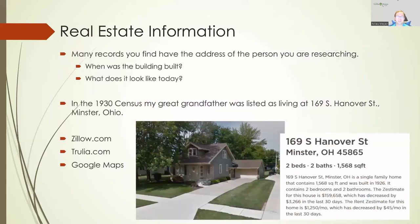You can also find real estate information. I like to find an address from a census record, city directory, or similar source, and then go into Google Street View to see if that building is still there today — whether it's been changed, destroyed, or is no longer there. Then you can go into things like Zillow or Trulia, which are real estate databases, for more detailed information. For example, 169 South Hanover Street in Minster, Ohio — in the 1930 census, my great grandfather was living there. The description says the house was built in 1926, so if he was living there in 1930, you could assume he was the first owner. It's currently two bedrooms, two bathrooms, and about 1,600 square feet.